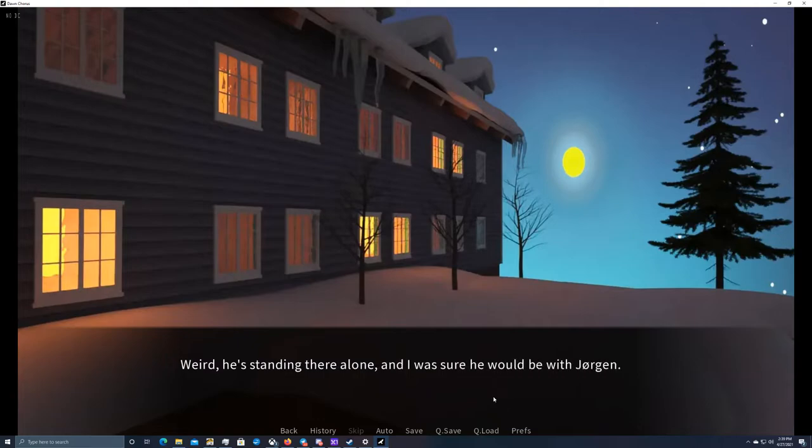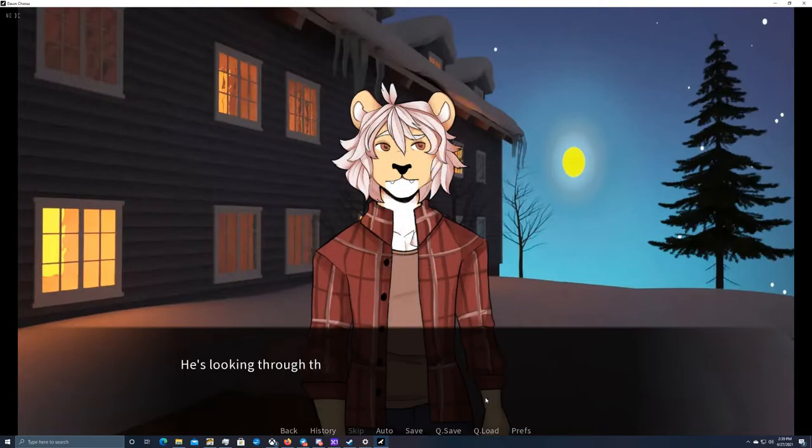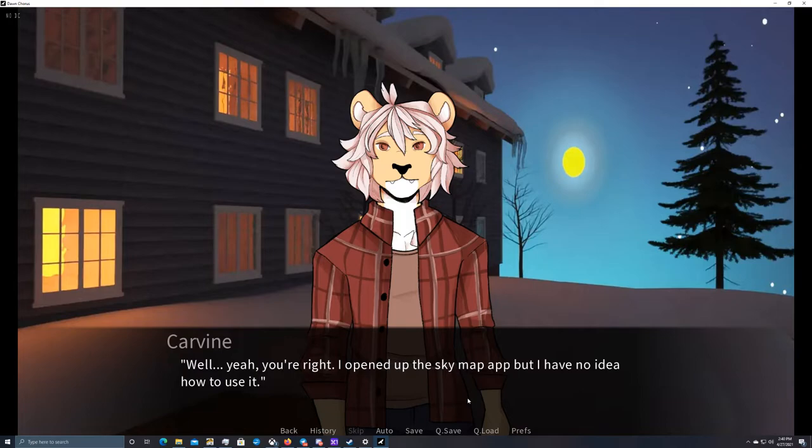Weird — standing there alone, I was sure he'd be with Jorgen. He's looking through the telescope as I walk over and tap him on the shoulder. Hey, Lake? He turns in my direction, looking at me with surprise. Oh, Carvin! What's up? How are you doing with the assignment? Wait — you wouldn't be here if it was going well, right? Well yeah, you're right. I opened up the SkyMap app but I have no idea how to use it. I could have asked Professor Arndt, but I saw you standing here alone and thought I'd join.